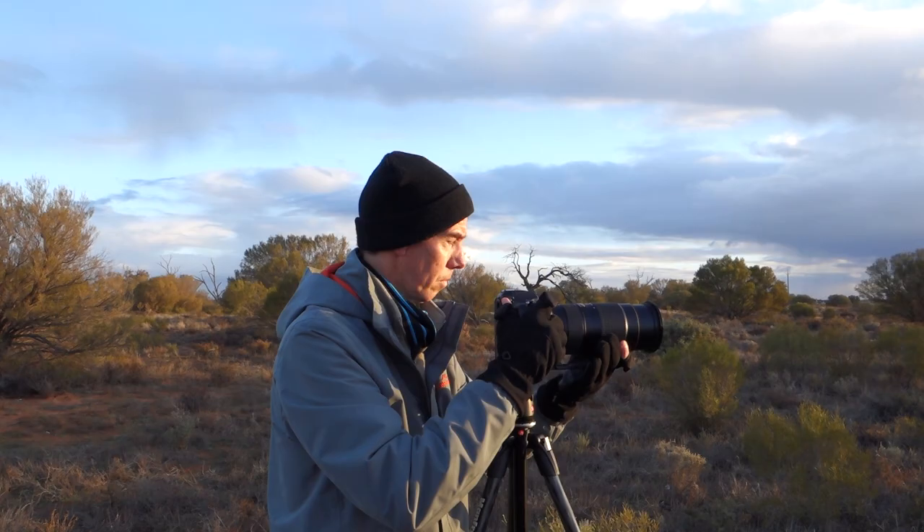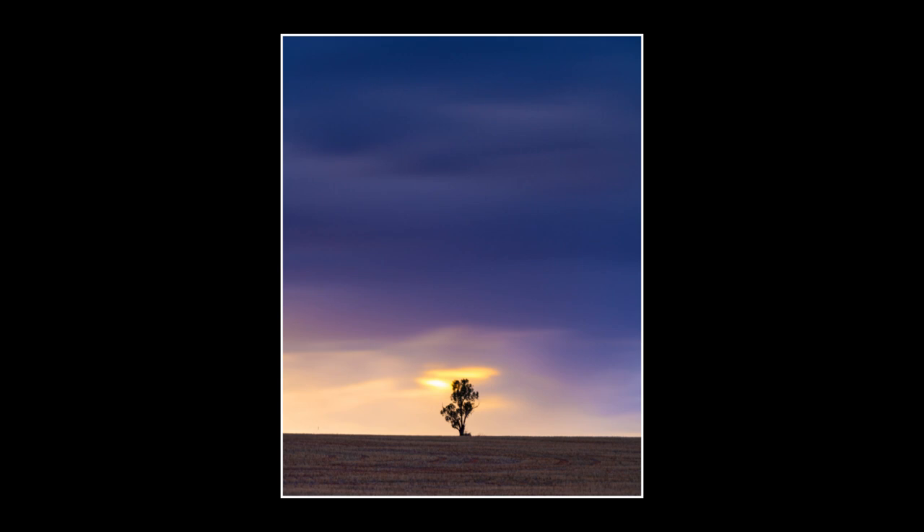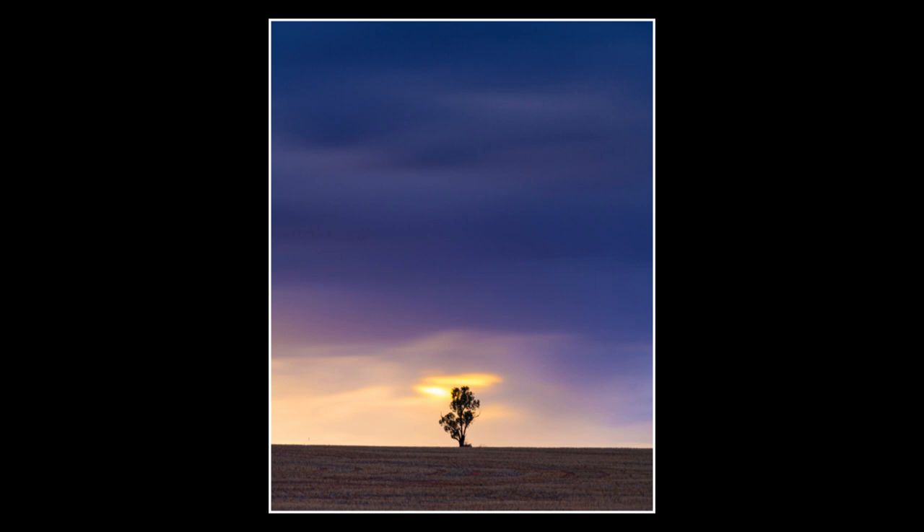Thanks very much for watching, guys — really appreciated your company. Always feel free to subscribe to my channel because there's always more photographic adventures planned. Still, even though I'm out here all by myself, I'd rather be out here than tucked up in some office somewhere. Anyway, good evening from the outskirts of Lake Bonny in South Australia.